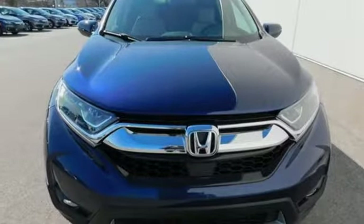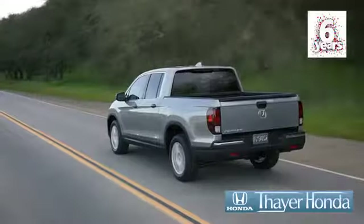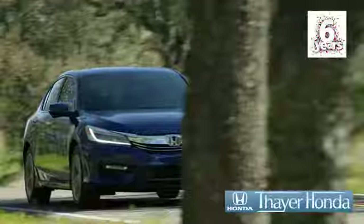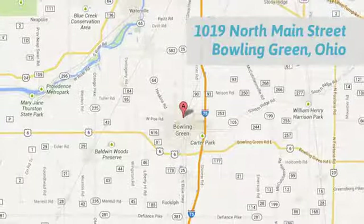Find adventure. Take this CR-V for a test drive today. Sayer Honda is happy to pass the savings and quality on to our customers. Call, click, or stop in today. We are conveniently located at 1019 North Main Street in Bowling Green, Ohio.